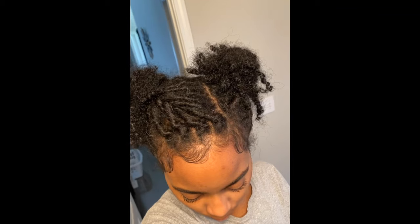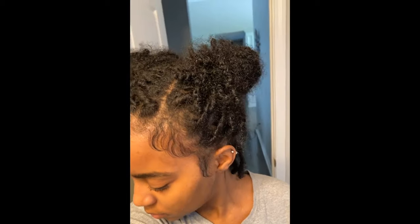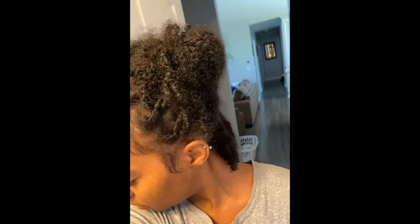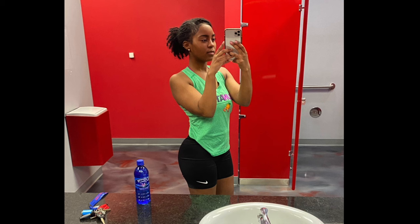I attempted to do barrel twists — it doesn't really look like a barrel twist, but I'm gonna retry it one of these days. It's still cute though. And this is pretty much how I like to wear my hair to the gym. I've also decided to keep the ends curly. A lot of my ends start to bunch, so to prevent that I literally just pull at the ends and stretch them so they don't bunch up and lock.